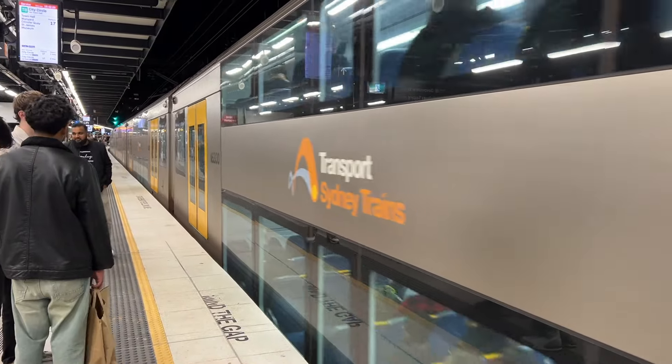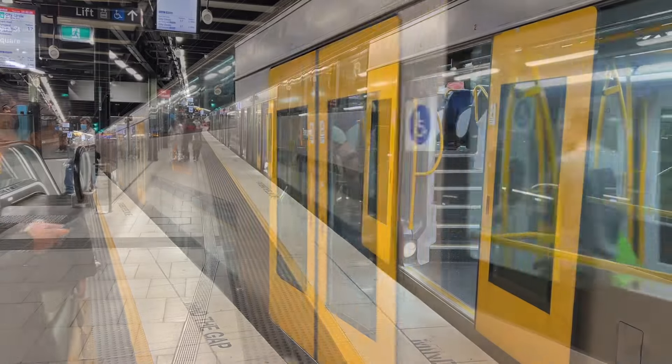Your train on Platform 17 goes to City Circle via Town Hall.